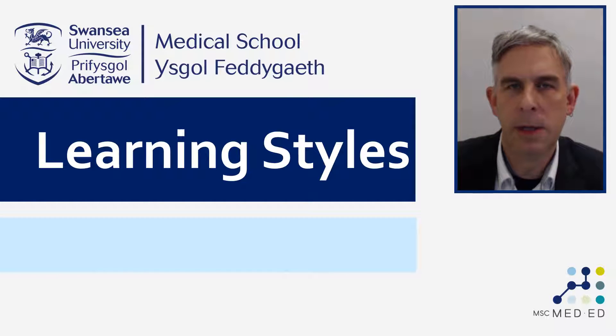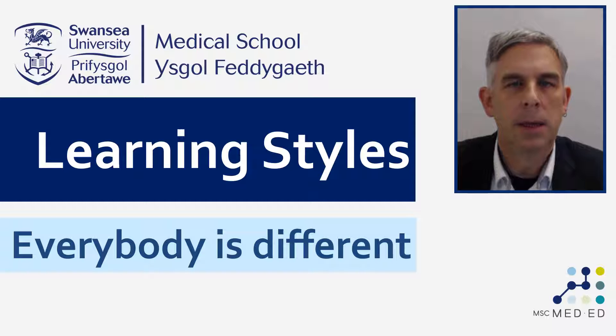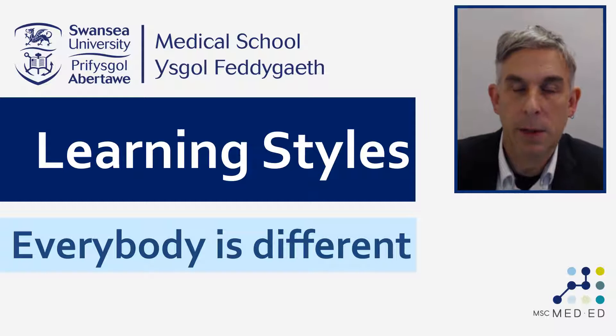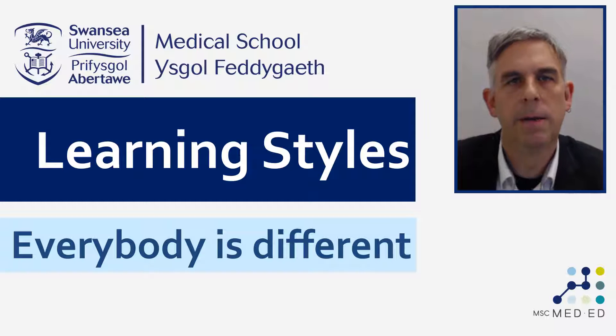Learning styles is what we're going to spend most of this video talking about. Many of these teaching techniques that aren't supported by evidence come from a good place and with good intentions. With learning styles, the place that they come from is the idea that everybody is different, which of course is true. What learning styles sets out to do is to capture those individual differences and harness them in a way that makes teaching more effective for individuals.